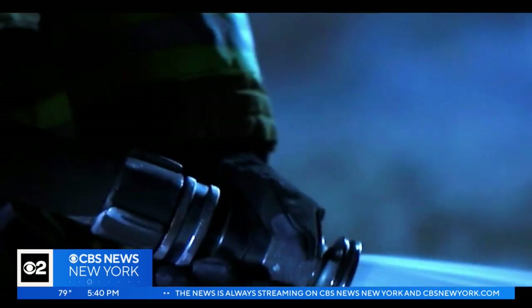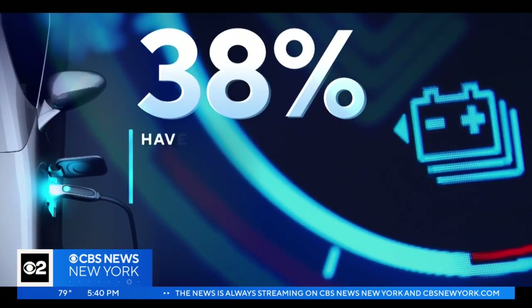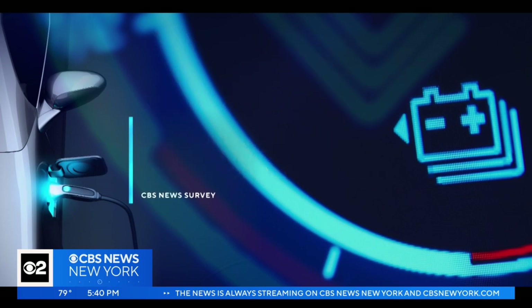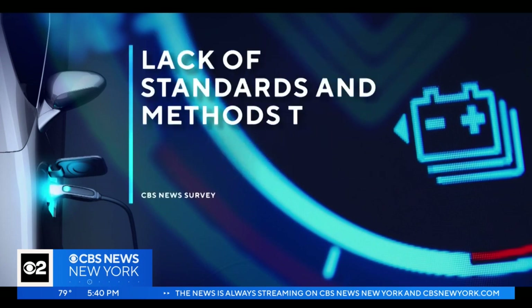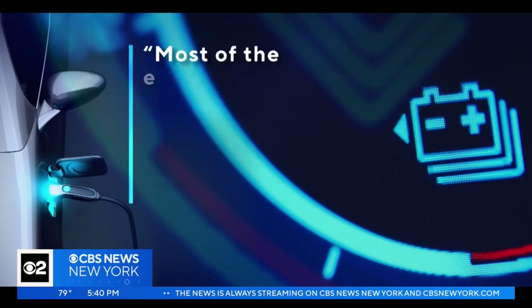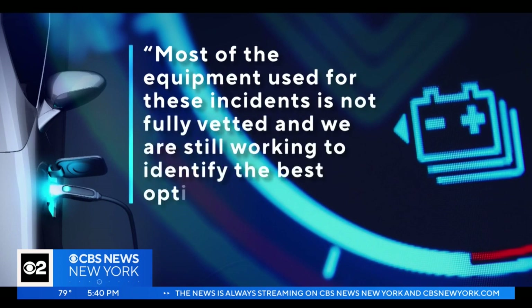Surveying two dozen of the largest fire departments nationwide, only about 38% have had hands-on training to fight lithium-ion battery fires. The survey also revealed a lack of standards and methods to fight these fires. One fire department responded by saying most of the equipment used for these incidents is not fully vetted, and they're still working to identify the best options. The technology is outpacing the safety standards and regulations.